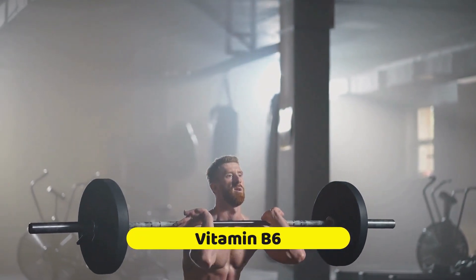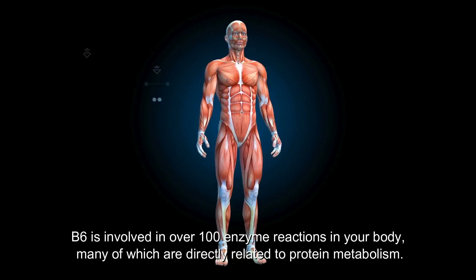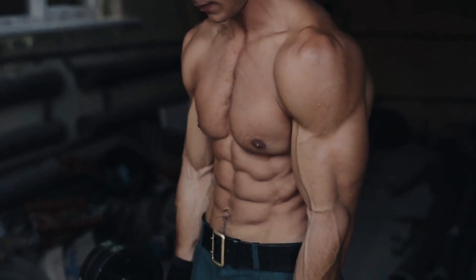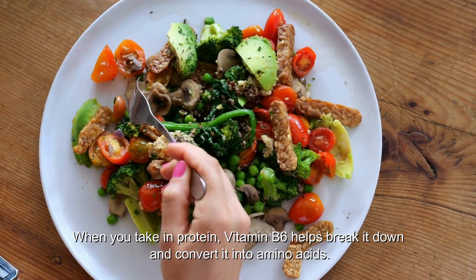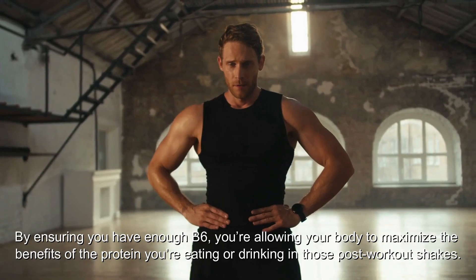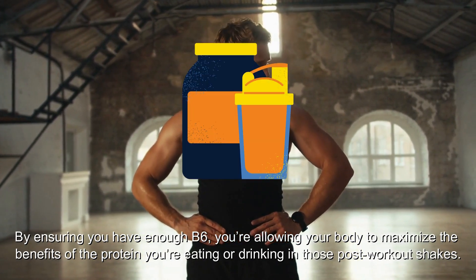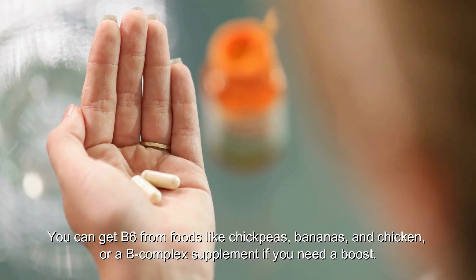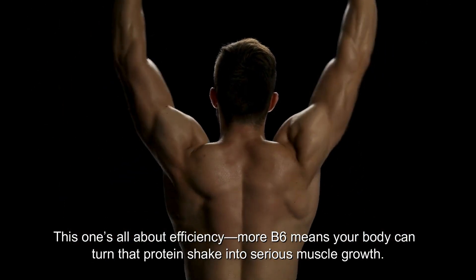Number 4: Vitamin B6 might be under the radar, but it's essential for anyone serious about building muscle. B6 is involved in over 100 enzyme reactions in your body, many of which are directly related to protein metabolism. It helps your body process and utilize protein more effectively — breaking it down and converting it into amino acids, the building blocks your muscles need to grow and repair. You can get B6 from foods like chickpeas, bananas, and chicken, or a B-complex supplement.